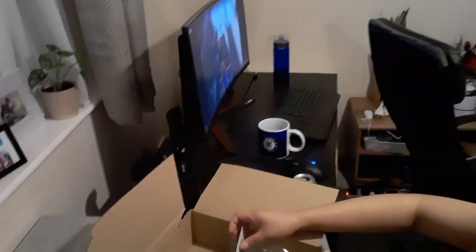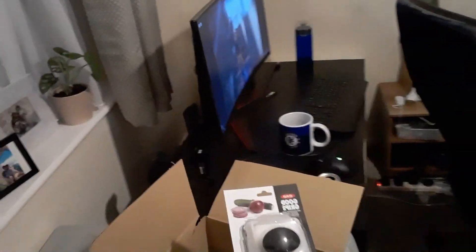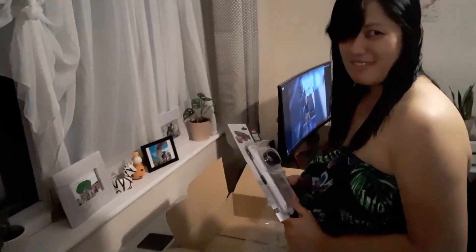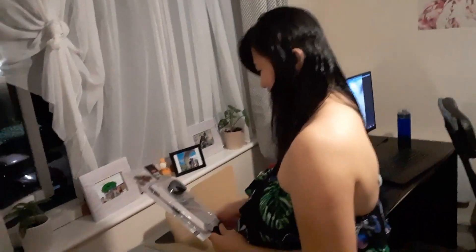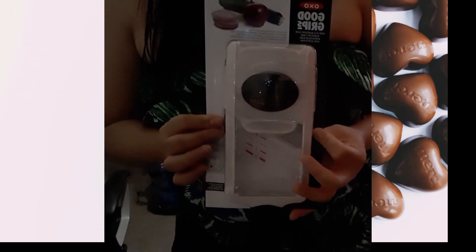Practical gift. Happy birthday to you, happy birthday to you, happy birthday dear Gem, happy birthday to you. Nice sir. So this is the slicer, this is the mandolin, oh my!